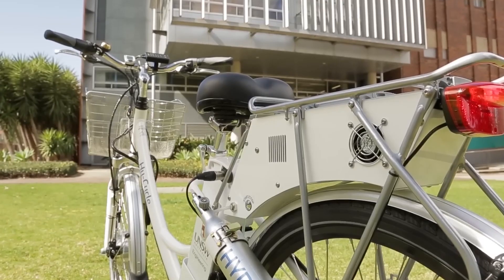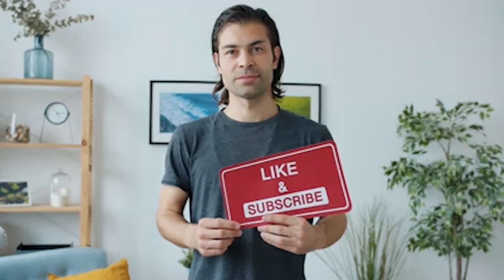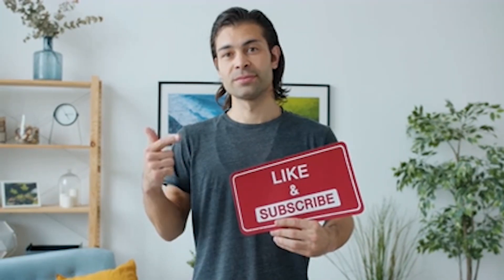We hope you enjoyed our video. If there are any upcoming releases you're excited about, let us know in the comments, and don't forget to subscribe for more content like this.